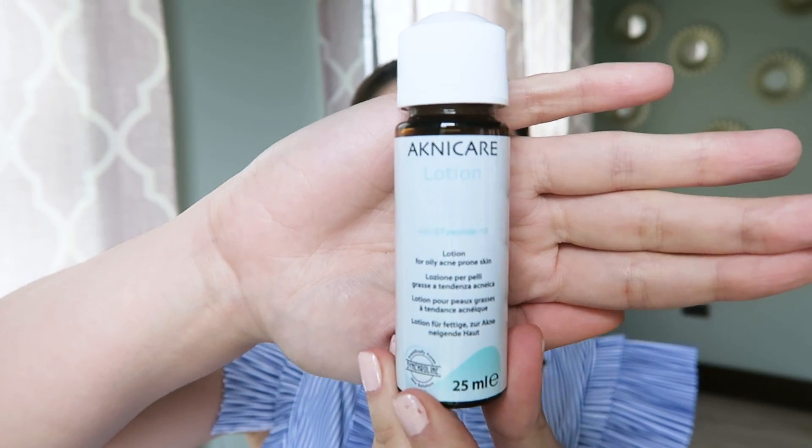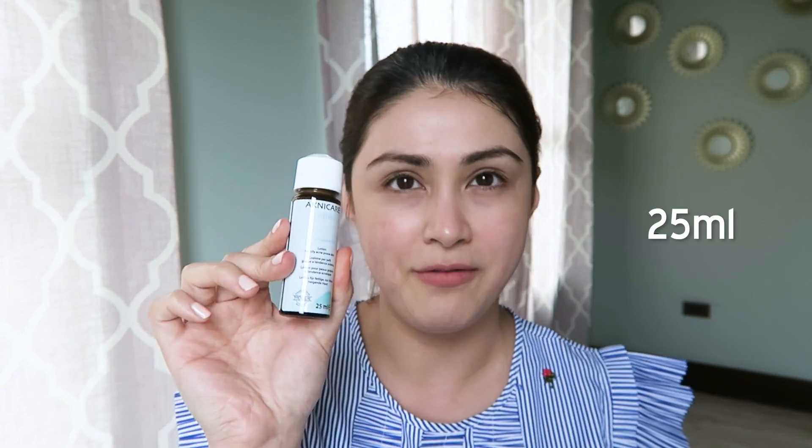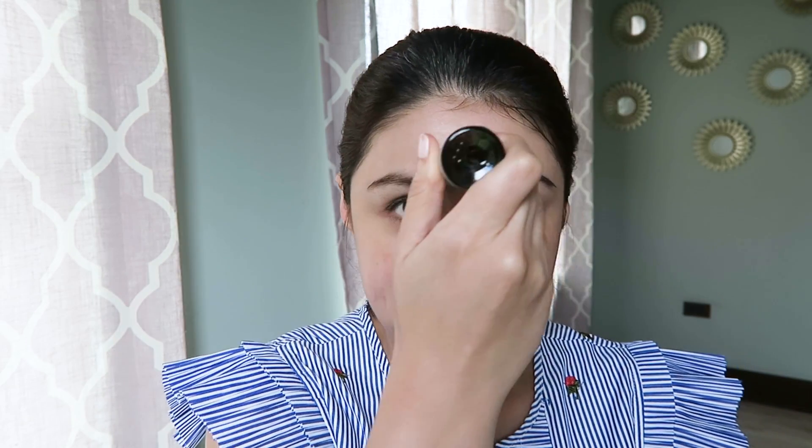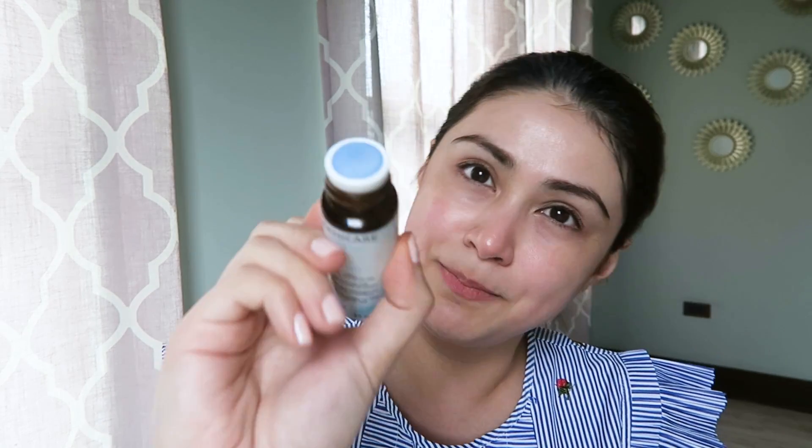My toner is this — it's Acne Care Lotion, also from the IV clinic. It's not available on retail, just available at the IV clinic. It's about 25ml per bottle. What I like about it is the top — look at the top, it's like a sponge, so it's easier to apply. You don't need a cotton pad or cotton ball; you just wipe it around your face. You don't even have to use too much or do a second pass. It's a small bottle but a little goes a long way because it's a sponge applicator.